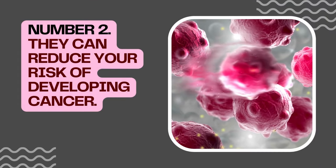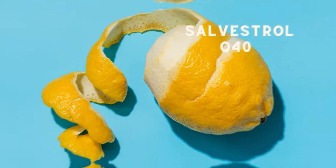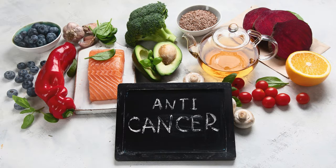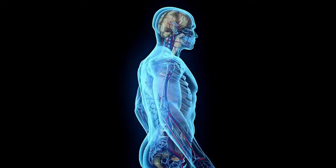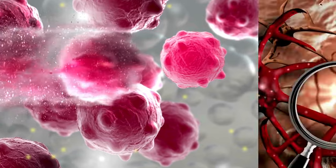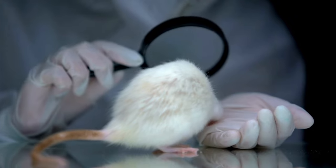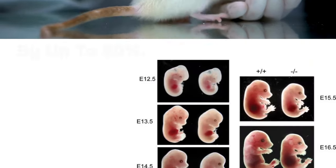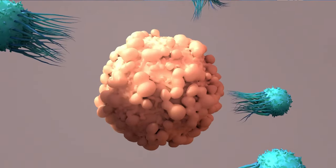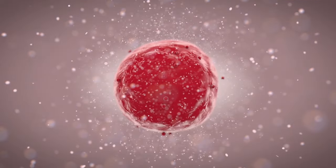Number 2: They Can Reduce Your Risk of Developing Cancer. Lemon peels are packed with two powerful flavonoids — Salvestrol Q40 and limonene — which have been shown to have anti-cancer properties. Our bodies convert Salvestrol Q40 into metabolites that target and potentially halt the growth of cancer cells. This targeted action sets it apart from many other anti-cancer agents. In fact, one animal study conducted on mice showed that Q40 reduced liver cancer size by up to 60%. Limonene has been shown to trigger programmed cell death, also known as apoptosis in cancer cells, effectively eliminating them.